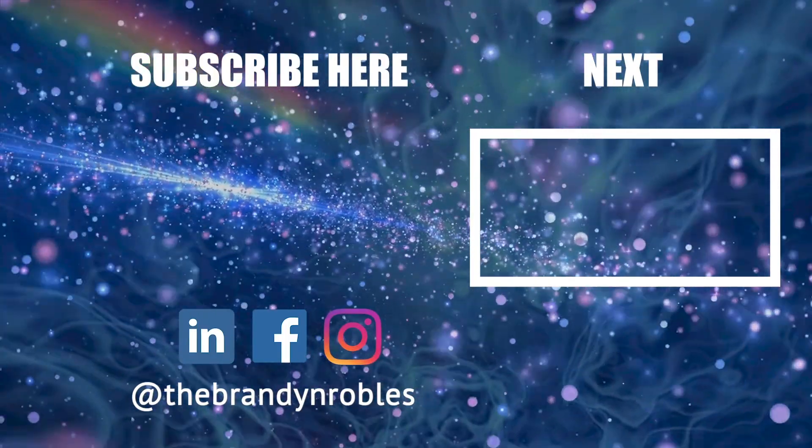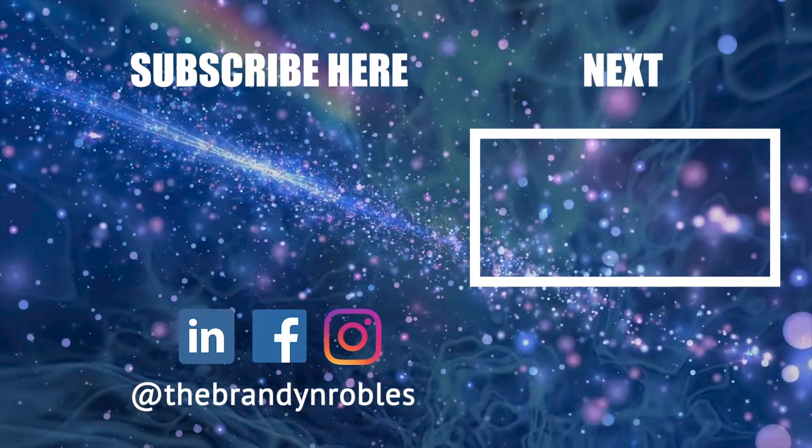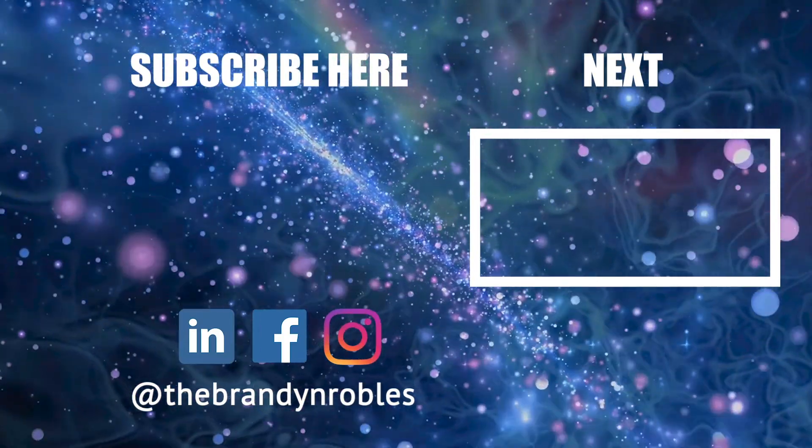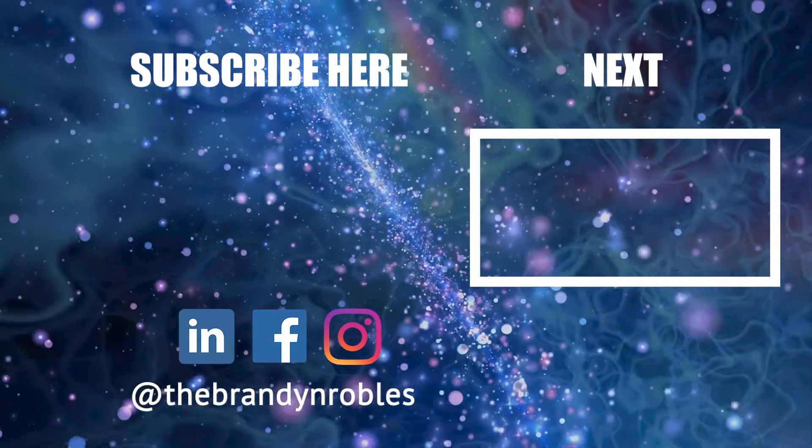All right guys, I hope you enjoyed this video. Make sure to like, share, and subscribe. Comment down below with any questions you may have, or DM me at thebrainedobas on Instagram. Stay hustling, guys, and I'll see you in the next video.